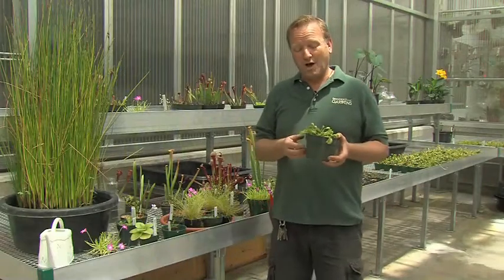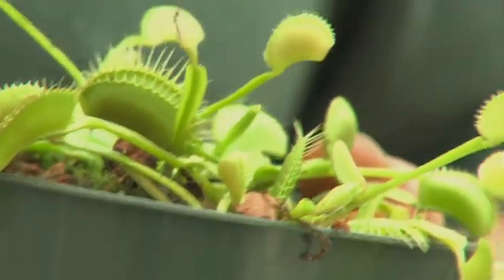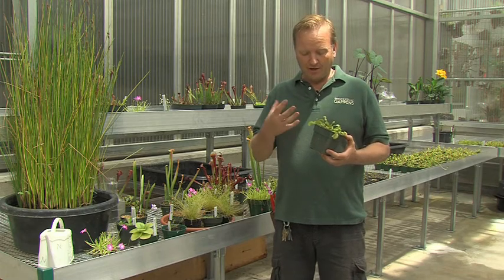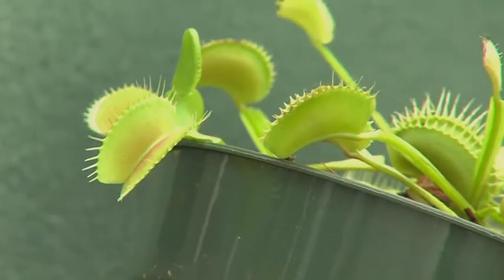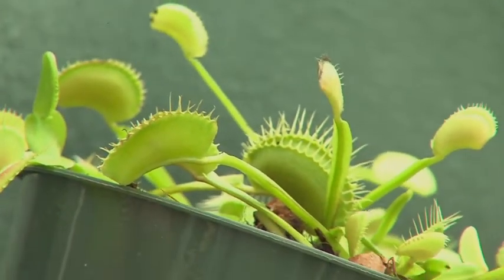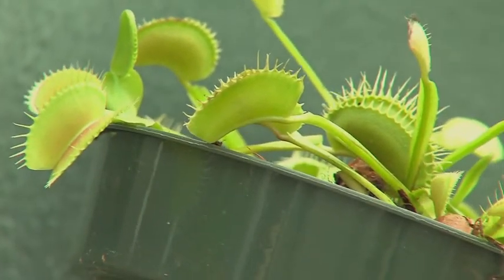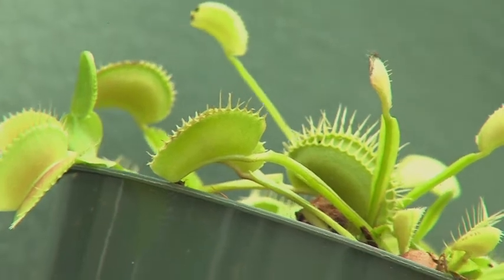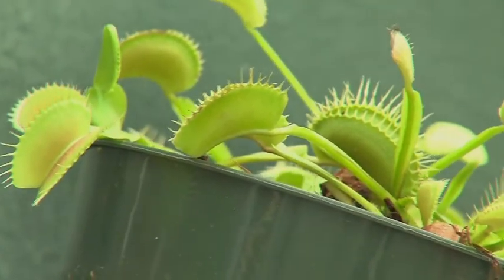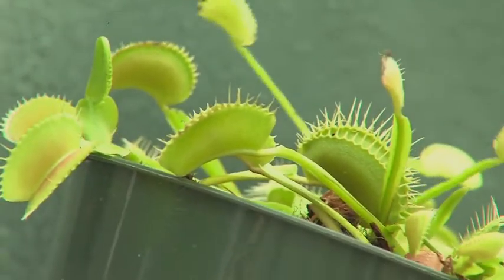Maybe one of the best known insectivorous plants are Venus flytraps. This is an example of snap insectivory. Along the pads at the end of these leaves are small hairs, and it takes a lot of energy to close this trap, so it doesn't want to respond to false alarms. If only one hair is triggered it won't close. It will conserve its energy — it has to trigger two hairs, or one hair twice in a row, to cause the trap to close.